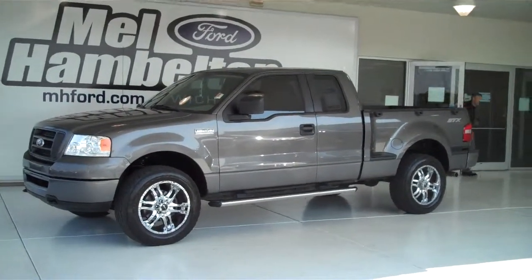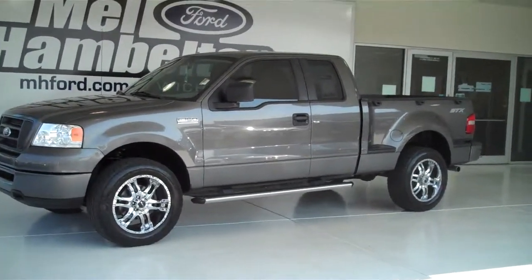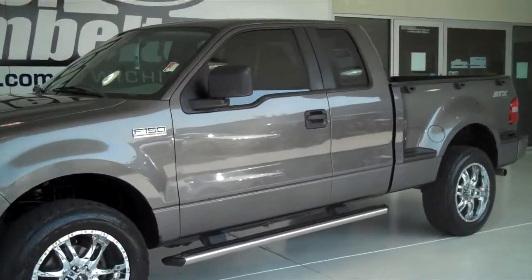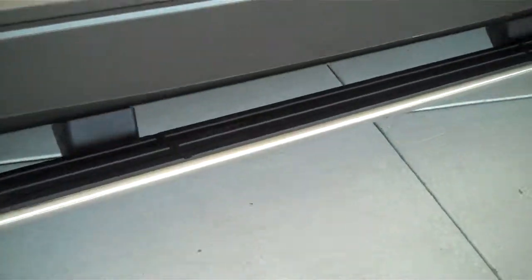122-773A is a pre-owned 2007 Ford F-150 STX. It's a four-wheel drive truck, dark shadow gray in color, with aftermarket chrome wheels and tubular running boards.